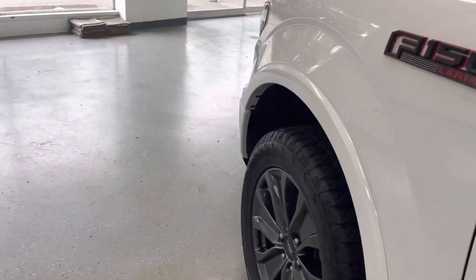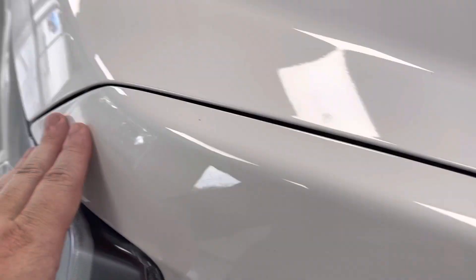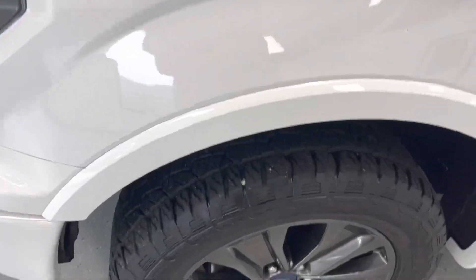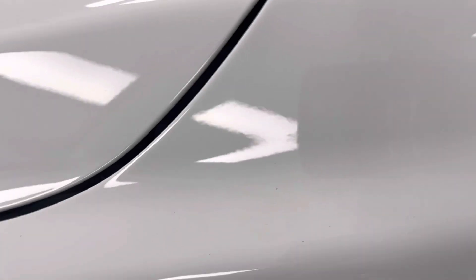To recap: 90% on the tires, brand new brakes front and rear, one owner, and clean auto history. The last part of making a buying decision is cosmetic appearance. I'll walk the truck and show you any minor imperfections — it is very, very clean.